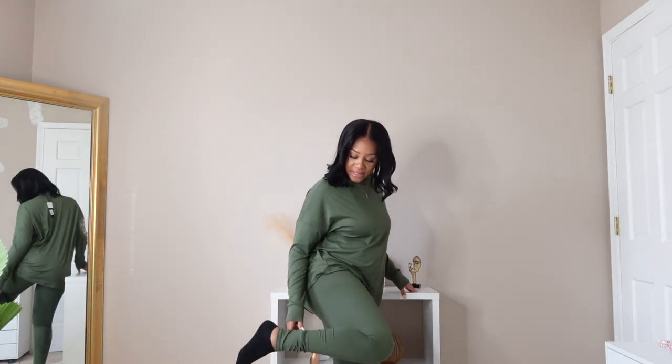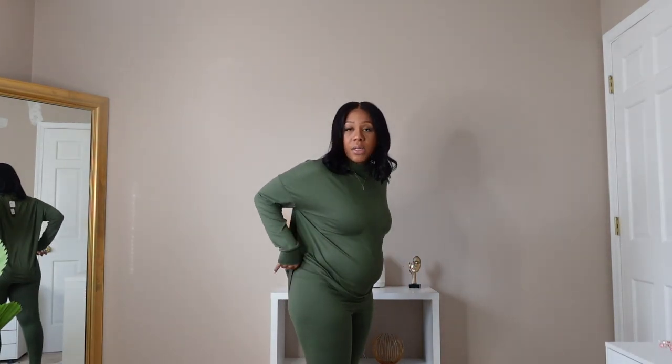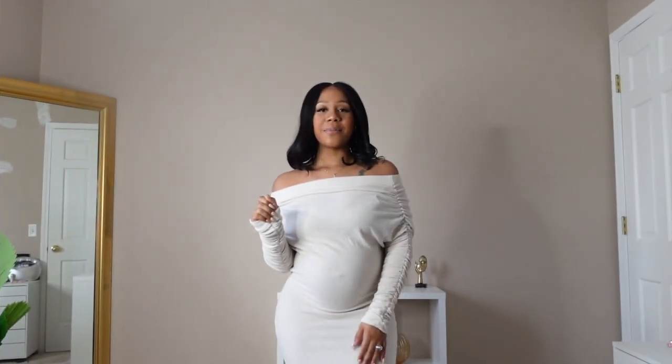They had a sale — buy one matching set, get one free — so I couldn't pass it up. This one is the Everything Legging Set, also in a size medium. The top is very stretchy, I love the length on the wrist area, and the low turtleneck is great. The length overall is really good and very breathable. The leggings have plenty of stretch, cover my ankle area, and are very comfortable. They have so many other colors too.